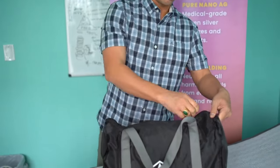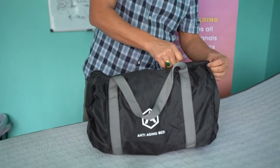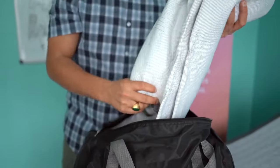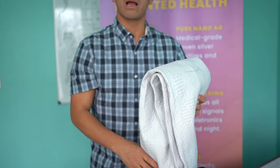It comes in this bag, folks, along with the meter shown below. You can take it with you anywhere you're going — traveling, on vacation. Take this bed cover with you. You simply put it on any mattress and zip it around.